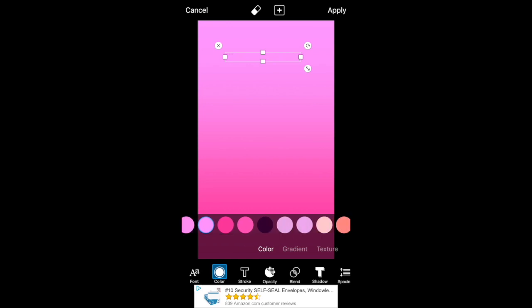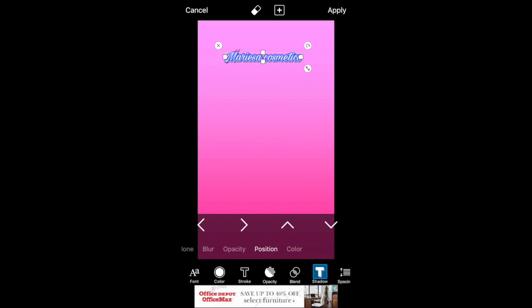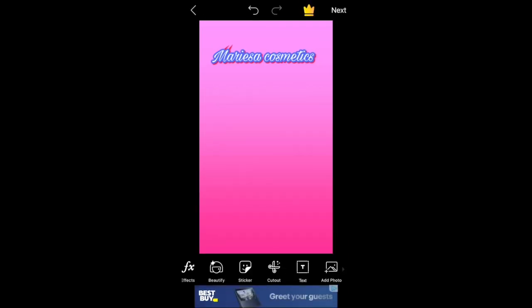I'm changing the color of the text as well. There are a lot of different options — you can do different colors, you can also stroke it so it has a different color outline instead of just the main color. You can make it big or small, add a shadow, and change the shadow color. I just chose black.